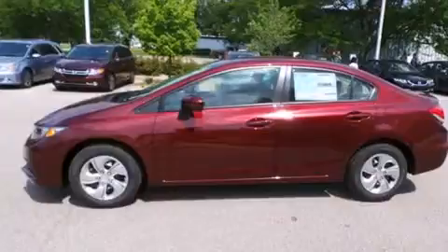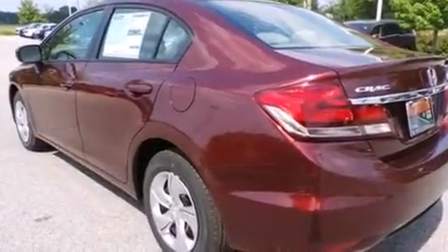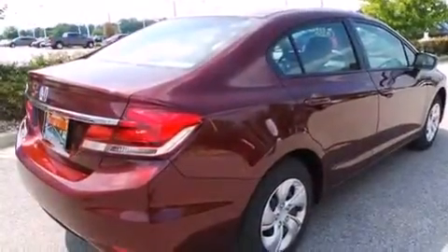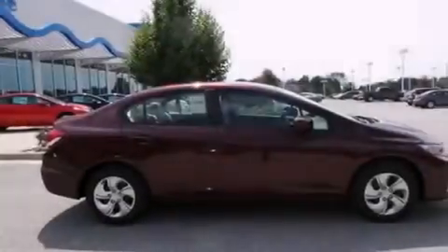Features include Bluetooth mobile device connectivity, a low tire pressure indicator, traction control and stability control systems, side curtain airbags, cruise control, full power accessories, a rear window defroster, an anti-lock braking system, tinted glass and air conditioning.